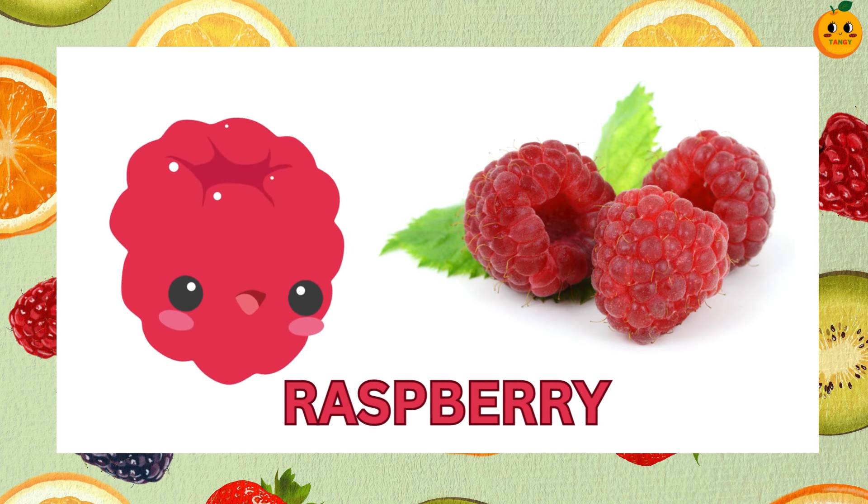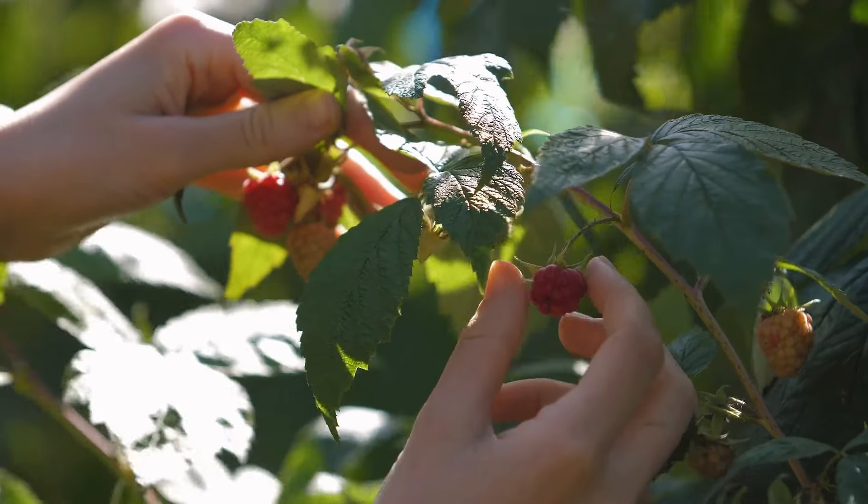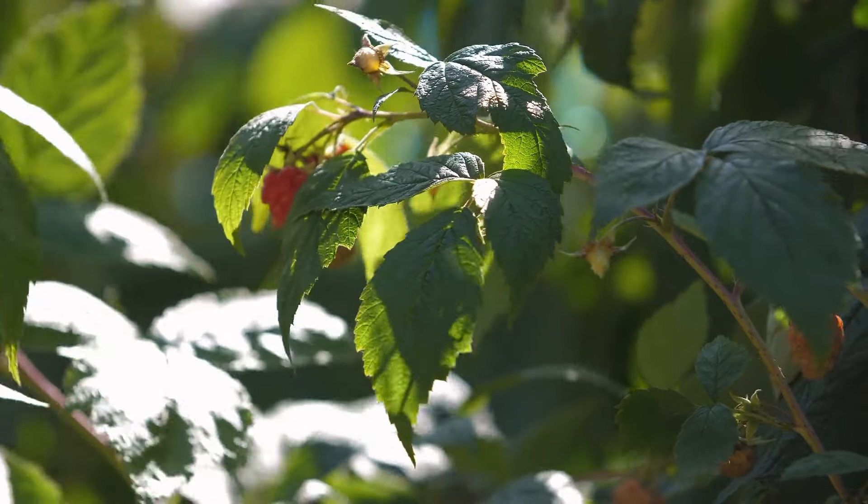Now guess this fruit. It's a raspberry. Raspberries are small, red and a bit tart. They are great in smoothies and desserts.